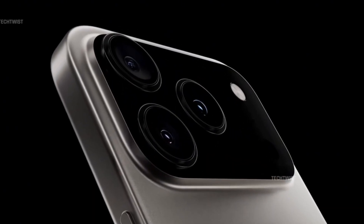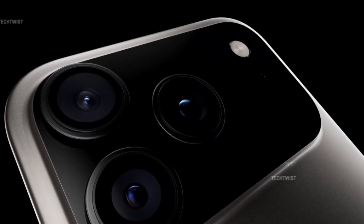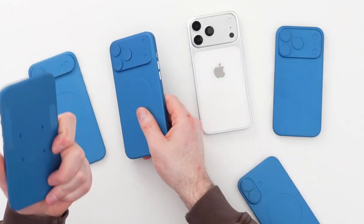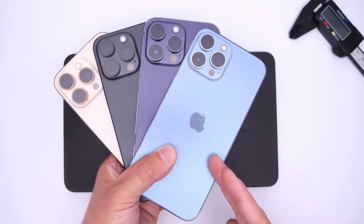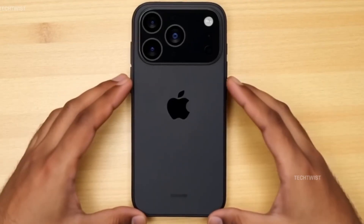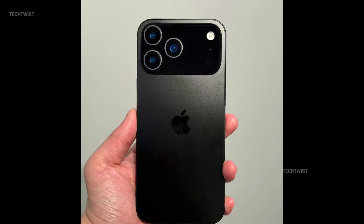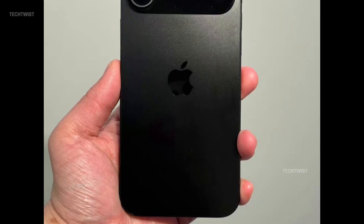Apple is preparing to shake up its iconic iPhone design with the iPhone 17 Pro, and it's more than just another hardware tweak. For the first time since the iPhone X, the Apple logo is being relocated to a bold new position — instead of sitting just below the camera module, it's now heading further down toward the center bottom of the device. This discovery, confirmed by direct contacts within the case manufacturing industry, signals a fresh chapter in Apple's evolving design language. Let's dive into why Apple is making this move, what it means for you, and how the industry is responding.